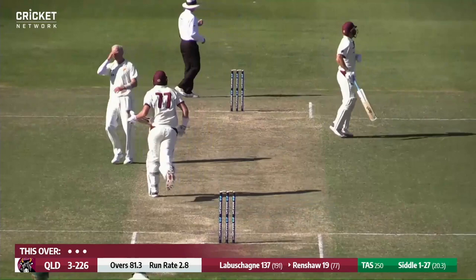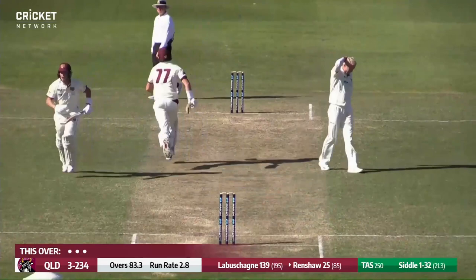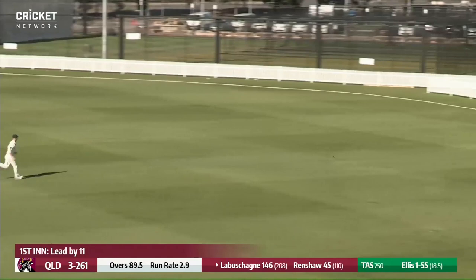Redshore drives — an on drive — and it's going to work away to the boundary for four. It travelled so quickly. There's an edge from Redshore, and it's gone through the cordon and raced away to the boundary. This time Labashane finds a boundary there, and that will bring up 150.